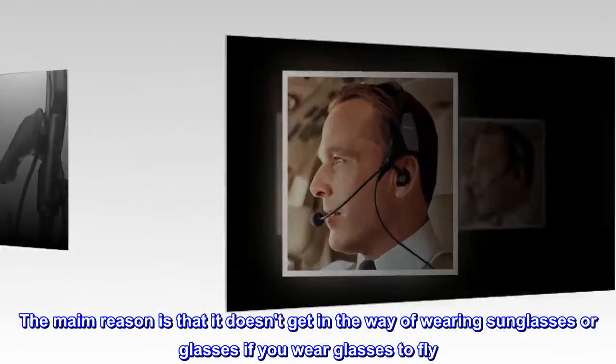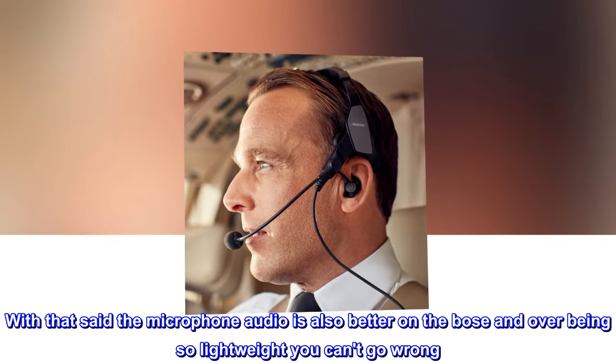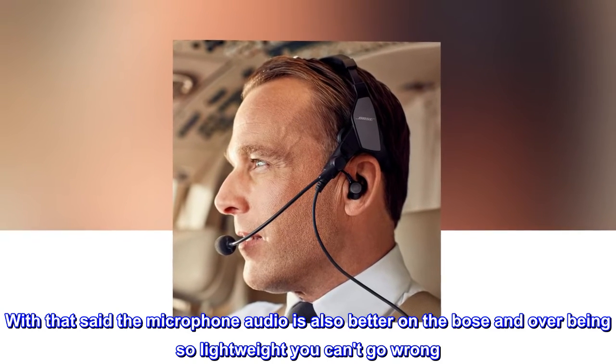The main reason is that it doesn't get in the way of wearing sunglasses or glasses if you wear glasses to fly. With that said, the microphone audio is also better on the Bose, and for being so lightweight you can't go wrong.